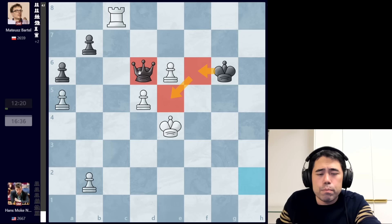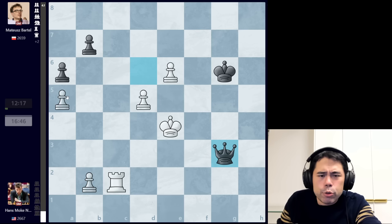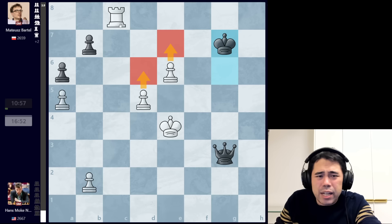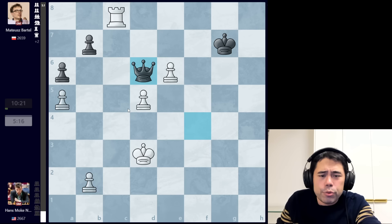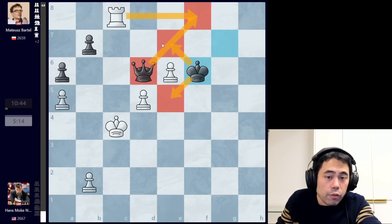Hans plays rook c2, we get queen g3, rook c8 back, and now king g7 — a nice little nuance by Bartel, basically waiting because white still can't push the pawn due to queen g4 check capturing the rook. We get king to d4, queen to f4 check, king to d3 — the only move, as you can't go king c5 because after queen to c1 I pick up the rook on c8. King to d3, queen to d6, king to c4, and now Bartel is finally able to bring the king over to the f and potentially e-file because the queen stops the check on f8. White really can't do much to stop losing.